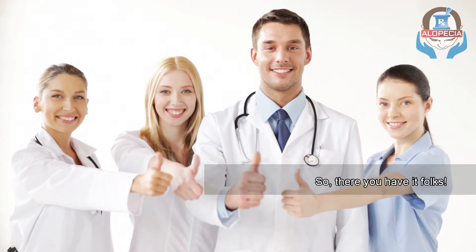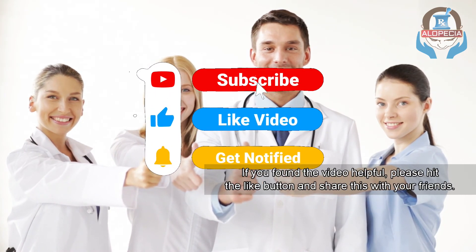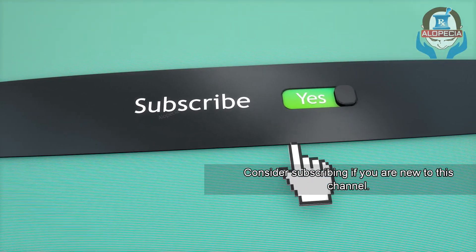So there you have it, folks. If you found the video helpful, please hit the like button and share this with your friends. Comment below with your feedback and queries. Consider subscribing if you're new to this channel. Stay healthy!